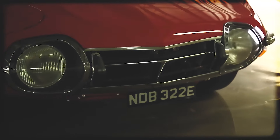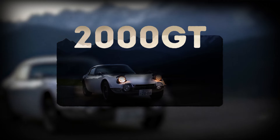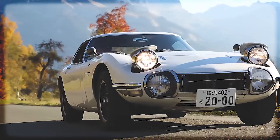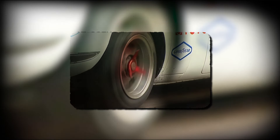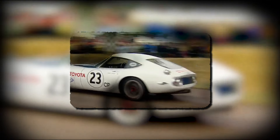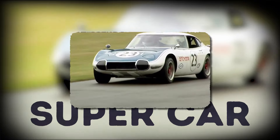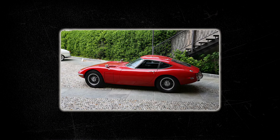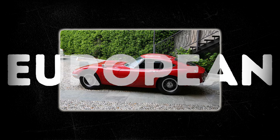Our journey through the iconic JDM cars begins in the late 1960s with the Toyota 2000 GT. Born out of a collaboration between Toyota and Yamaha, the 2000 GT remains a rare and revered gem, celebrated for its exquisite design, advanced engineering, and for being Japan's first true supercar. Its design is a marriage of elegance and performance, drawing inspiration from European sports cars of the era.